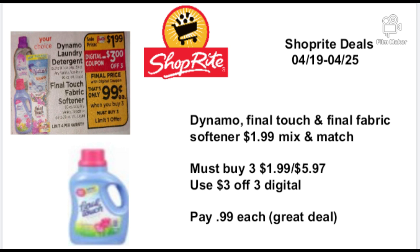The next deal is Dynamo, Final Touch, and Final fabric softener on sale for $1.99 each. You can mix and match but you must buy three. Buying three at $1.99 each totals $5.97; use the $3.00-off-three digital coupon and you'll pay only 99 cents each — a great deal to stock up on. I already have a lot of Dynamo and Final Touch in my coupon stockpile in the basement. I'll leave a link to that video in the description below.